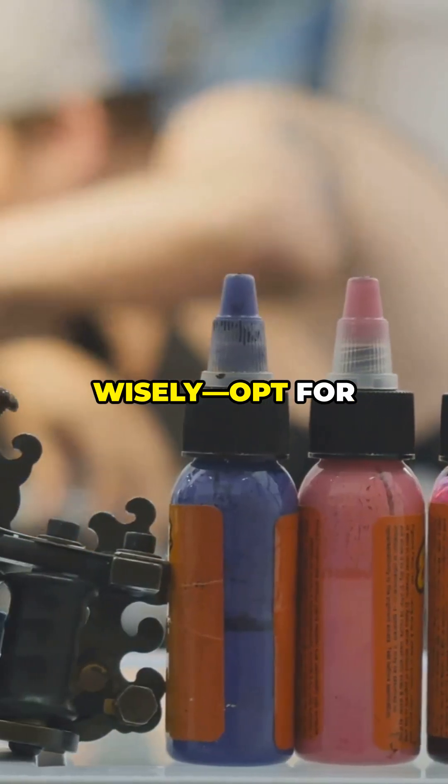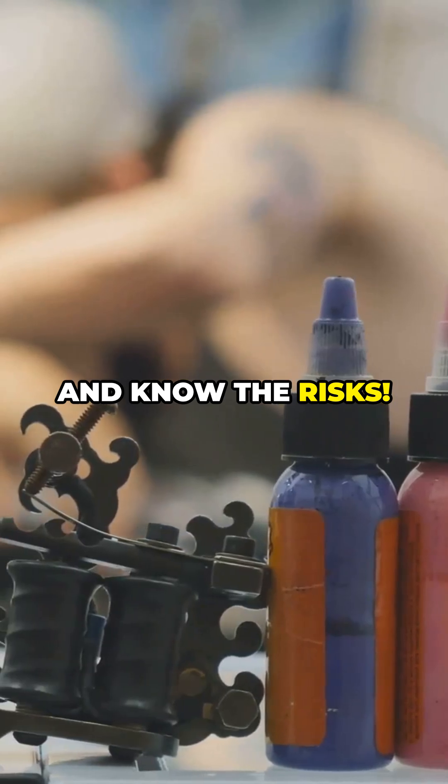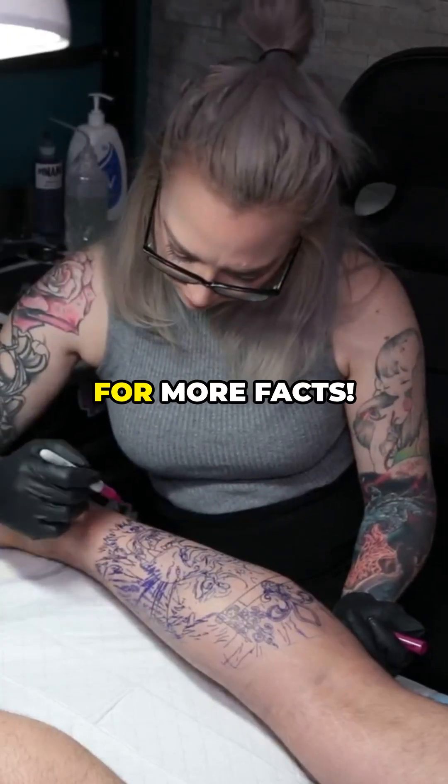Choose your ink wisely, opt for high-quality options and know the risks. Share your tattoo tips and follow us for more facts.